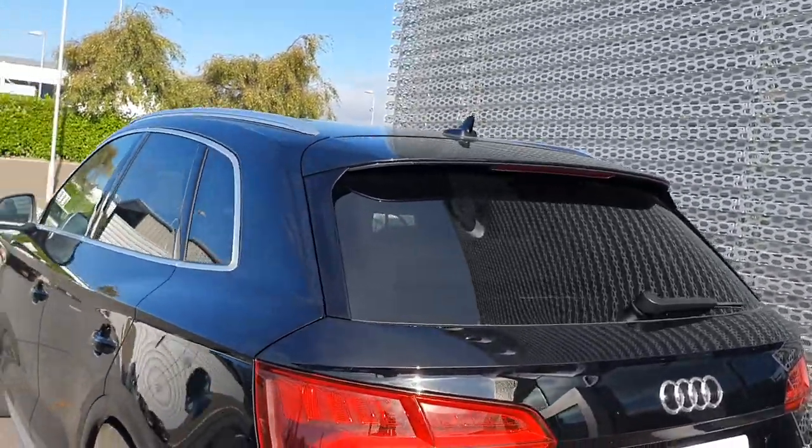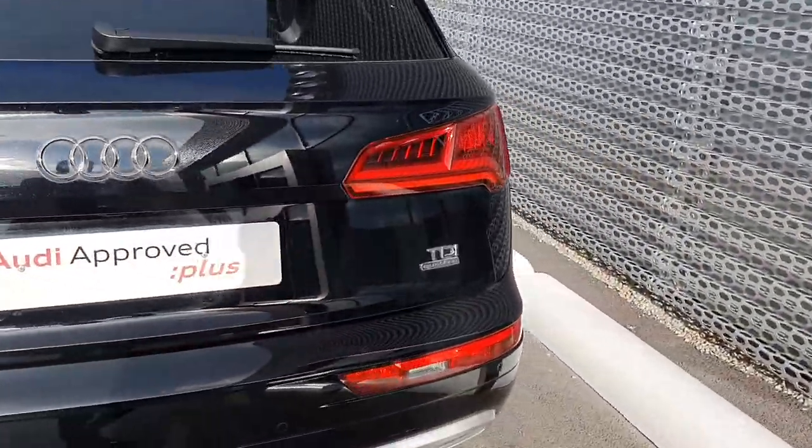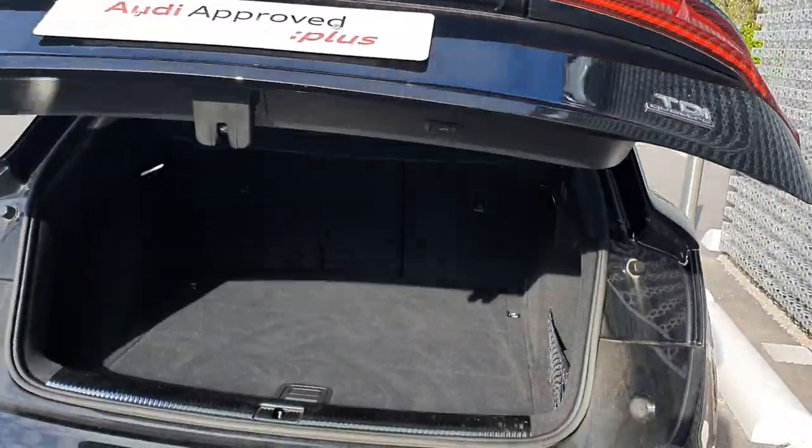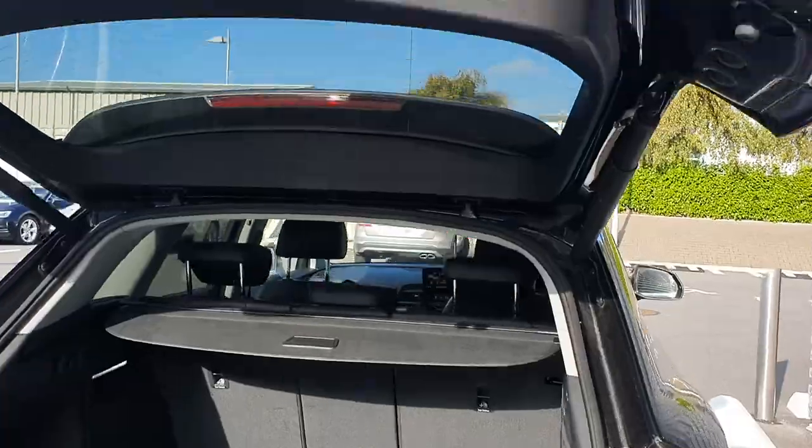The car is equipped with rear privacy glass from the factory. At the rear we have a fully automated tailgate leading into a very generous boot space, with one button touch close.